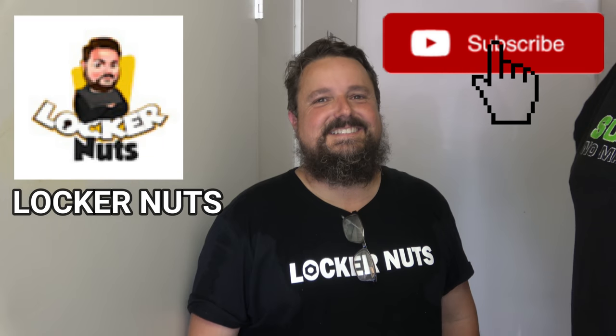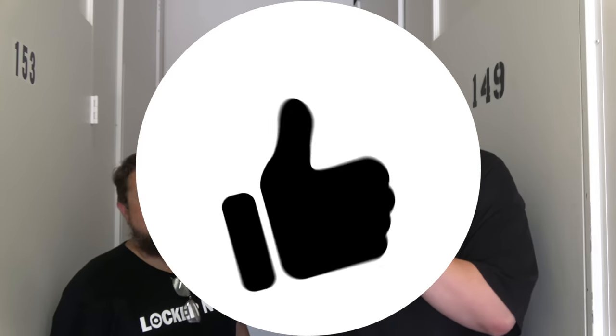Welcome back to Treasure Hunting with Jeebus, guys, and today we have an epic looking unit. This unit looks absolutely insane. You're not going to believe it when we open this door — it's going to blow your mind. But we didn't buy this unit. This unit was actually bought by Locker Nuts right over here. It paid $375 on Monday, a couple days ago. Don't forget to like the video, subscribe if you're new, and make sure you head over to Locker Nuts too. Let's get into it.